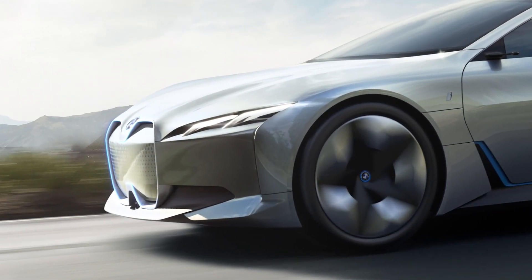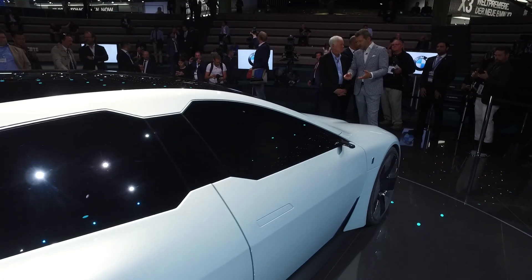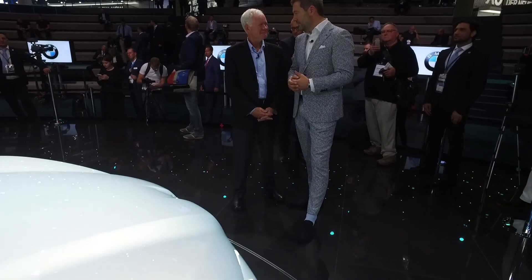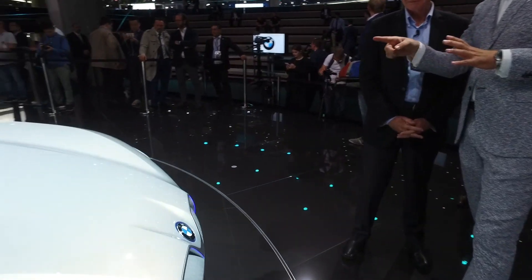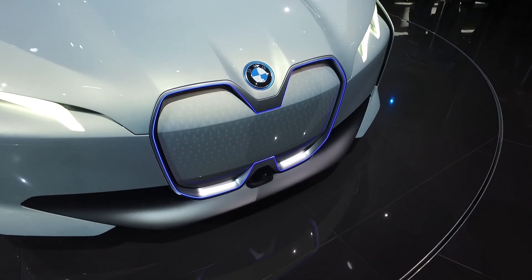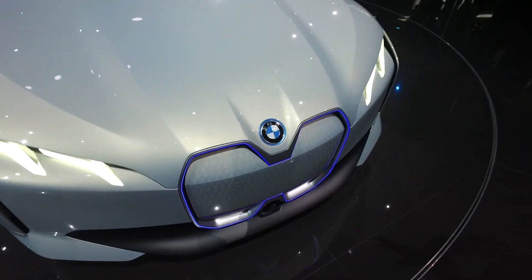You can see the blue light — blue stands for BMW i — but here it's not just graphic, it's like lightning, showing the intelligence of the car. The kidneys are now connected, which shows the democratic approach we have toward the interior.